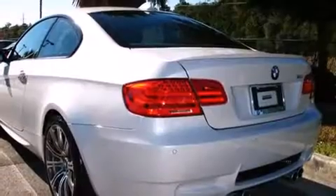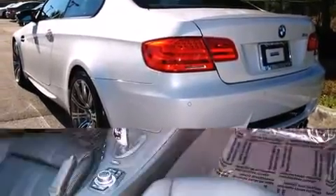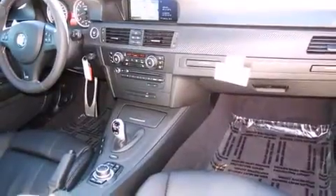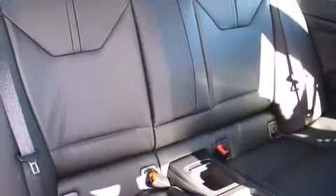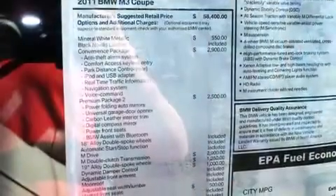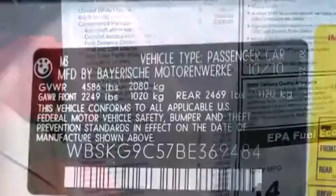BMW infused the interior with top-shelf amenities such as a tachometer, adjustable headrests in all seating positions, power front seats, a trip computer, an automatic dimming rearview mirror, and more.